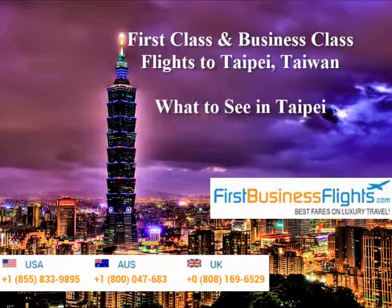Thank you for tuning in to the FirstBusinessFlights.com YouTube channel. We appreciate you taking the time to view our videos. We will be going over places to visit in Taipei and examples of flying first and business class to and from Taipei.